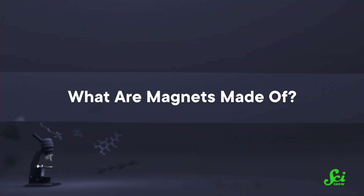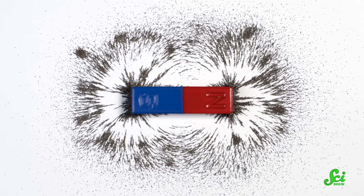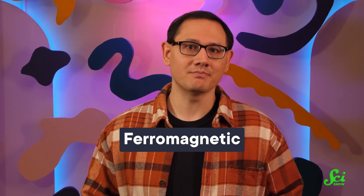We're going to start at the very beginning here. What are magnets made of? Magnets are made of metals, either solo or combined with other metals, which are called alloys. The key here is that they have to be what's called ferromagnetic — ferro for iron, and magnetic for magnets. I love when the names for things are so straightforward.